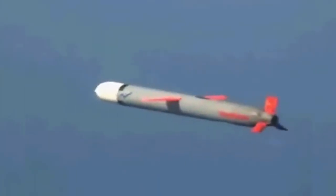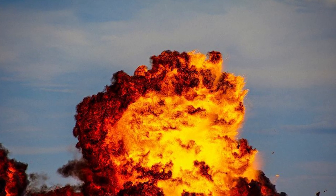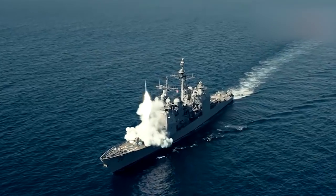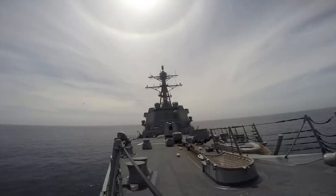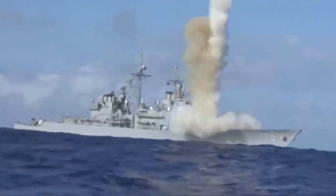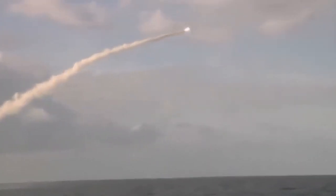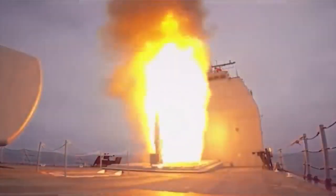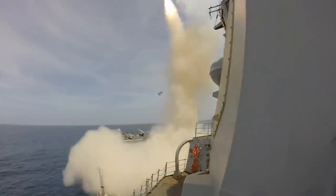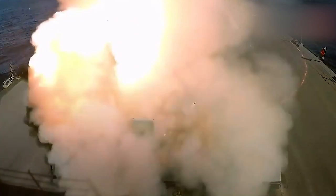Tomahawk can also be armed with nuclear warheads. These variants were utilized during the Cold War, although currently most Tomahawk missiles are armed with conventional warheads. The nuclear warhead options provided the capability for precise strategic nuclear strikes. In some versions, sub-munition warheads can be employed. These sub-munitions contain explosive materials that can be deployed to engage targets within buildings or underground structures. Upon impact, the sub-munition detonates, creating shockwaves and destroying objects inside.